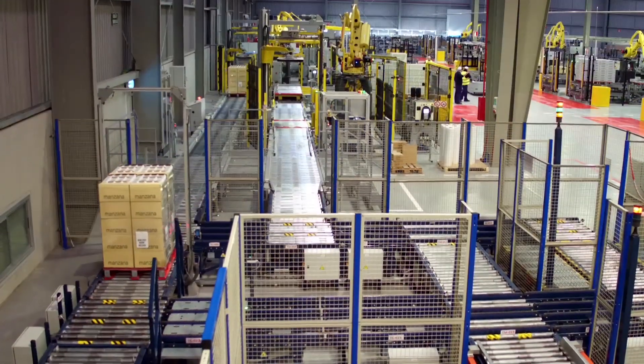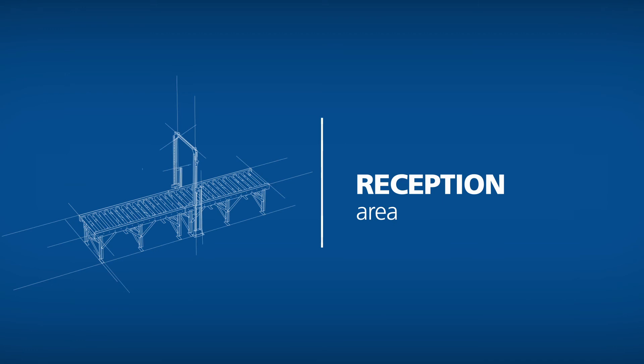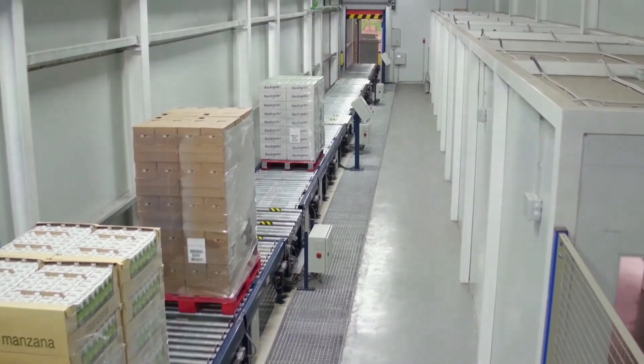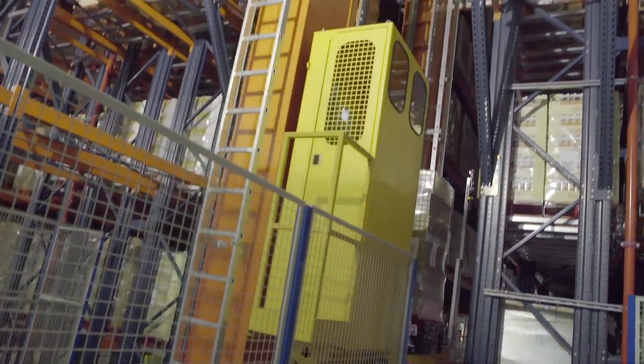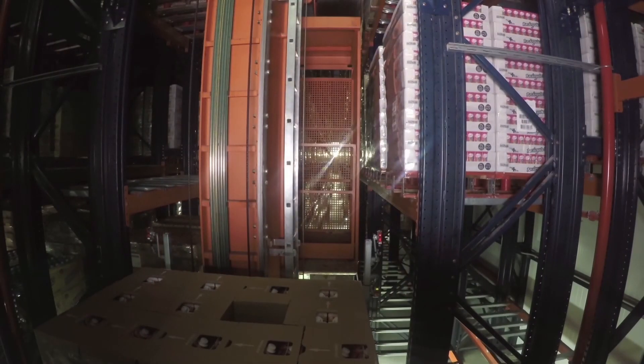A loading gauge validates the condition of each pallet. The entries are carried out by means of a double vertical reciprocating conveyor that raises the pallets to the upper level. Four stacker cranes collect them to be placed in the rack location allocated to them.